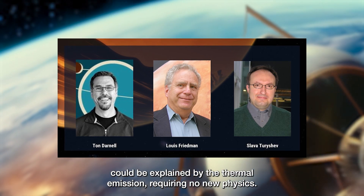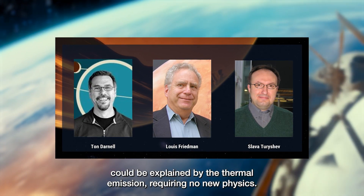In 2012, a definitive study by Slava Turyshev and his team showed that the anomaly could be explained by the thermal emission, requiring no new physics.